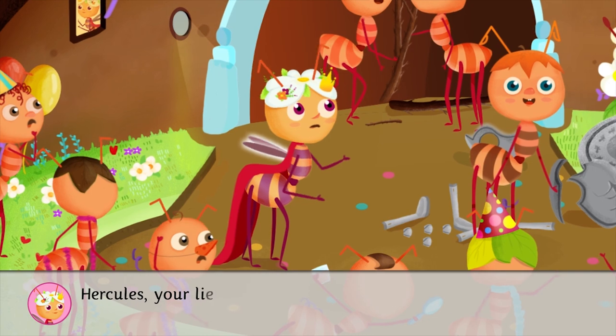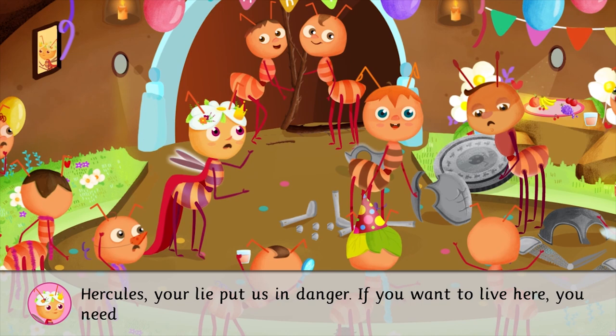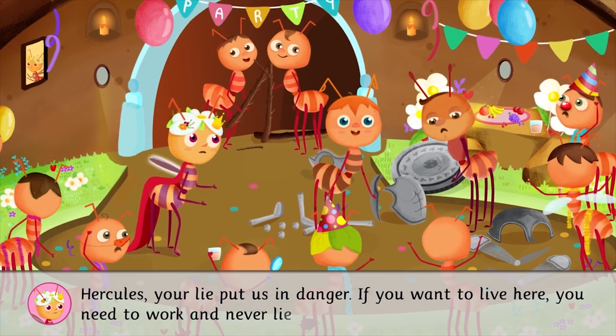Hercules, your lie put us in danger. If you want to live here, you need to work and never lie again.